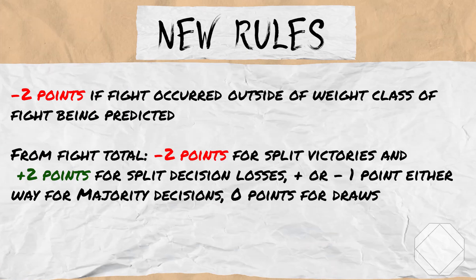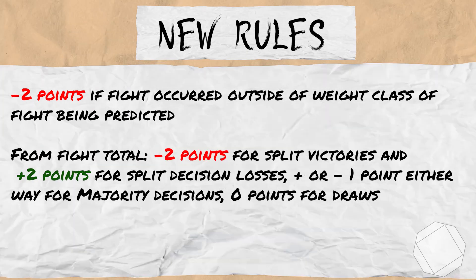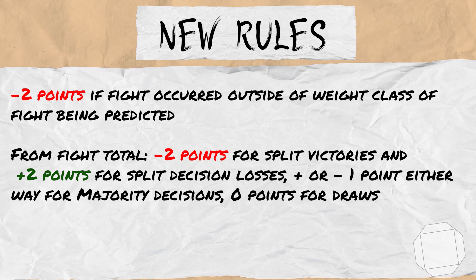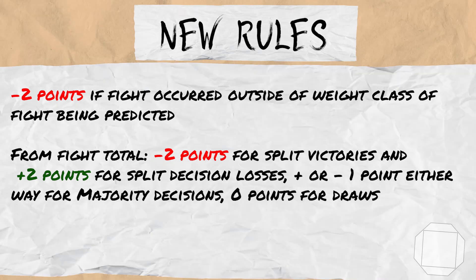We will now take 2 points off for split decision victories and add 2 points for split decision losses. We will also add 1 point either way for majority decisions.